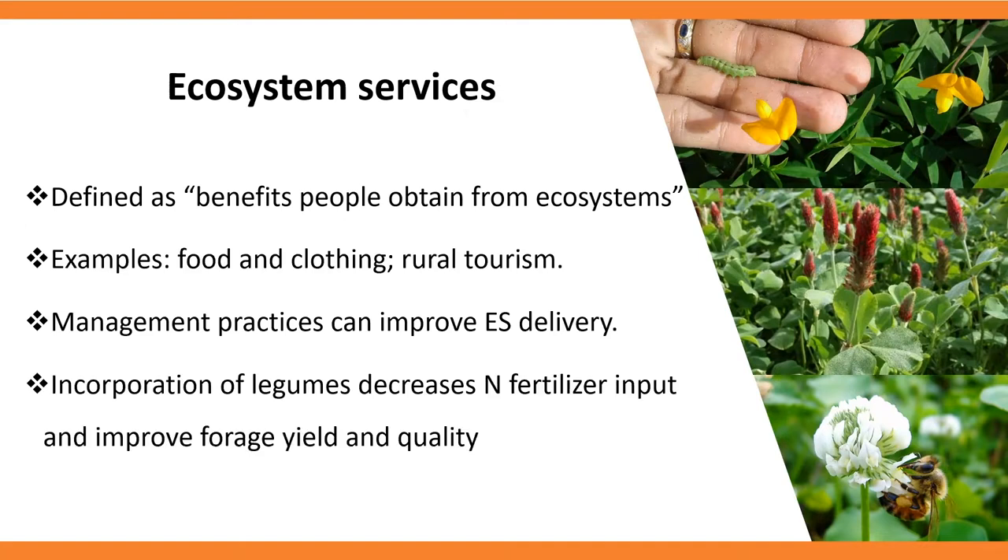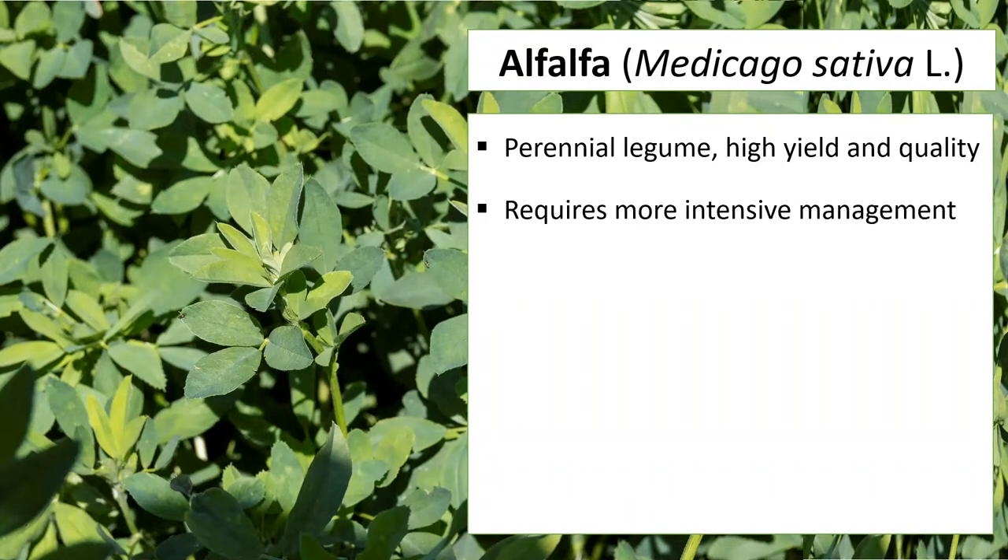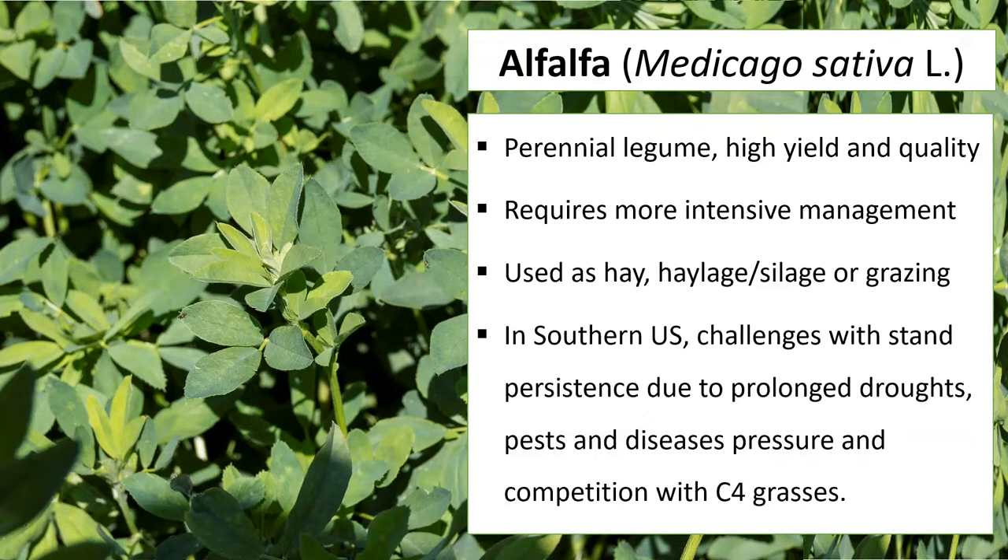Among those practices, we have the incorporation of legumes, which can decrease nitrogen fertilizer input and improve forage yield and quality. Alfalfa is a perennial legume with high yield and forage quality that requires more intensive management than most grasses used in the South. Alfalfa is generally used as hay, haylage, silage, and under grazing management. In the Southern U.S., there are challenges associated with alfalfa stand persistence due to prolonged droughts, disease pressure, and competition with warm-season grasses.